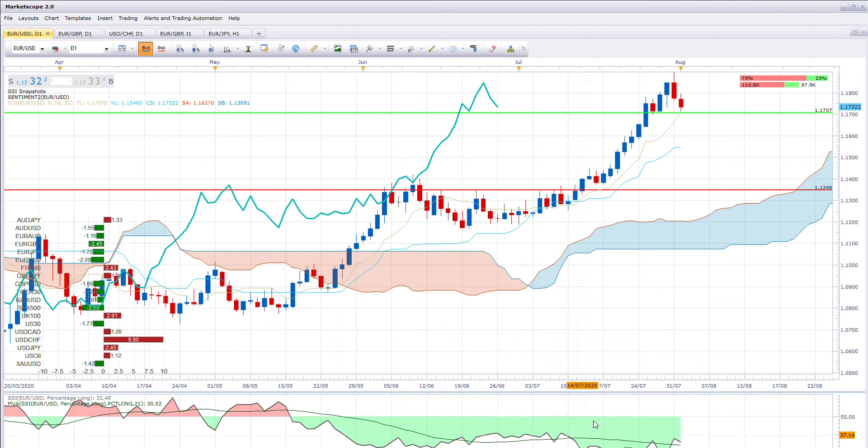Here's the 21-day moving average. If it crosses from below to above, it's a sell. And if it crosses from above to below, then it's a buy. So currently we crossed the 21-day.